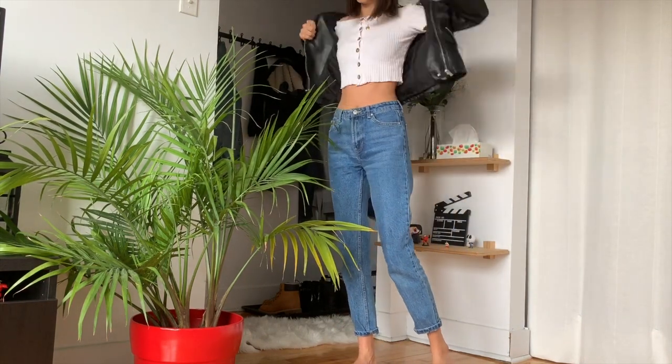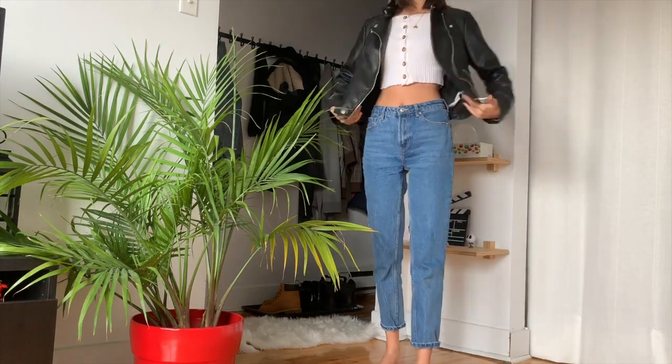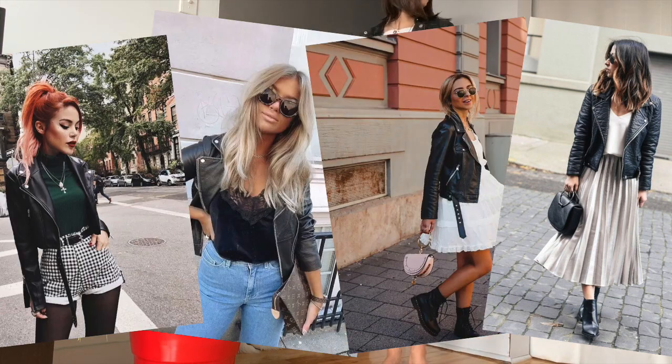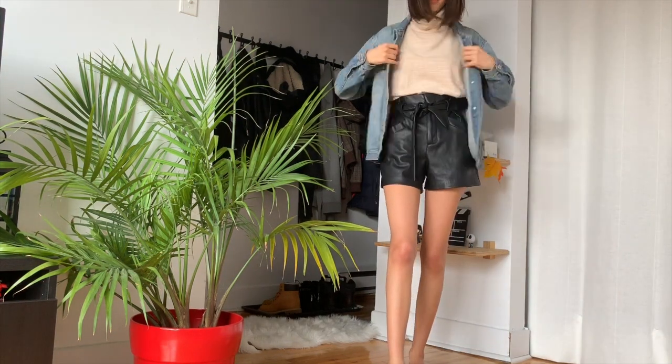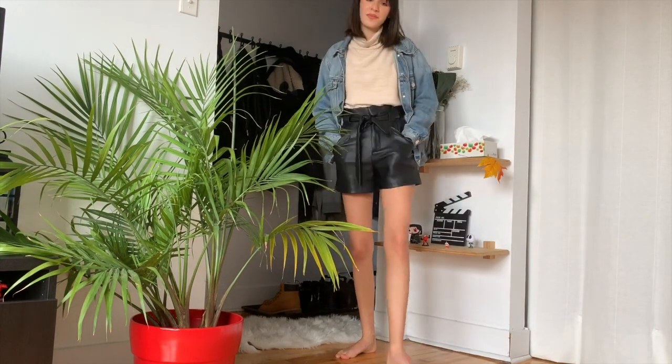The second item is a black leather jacket. In my opinion they go with everything — every style, any type of clothes, whether it's a dress, a jumpsuit, or basic jeans and a t-shirt. I personally cannot live without my leather jacket, and that brings me to my third item: a denim jacket, which also goes with everything and every style. You just cannot go wrong with the denim jacket.